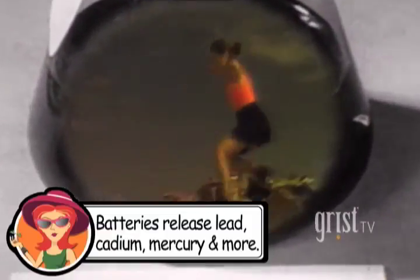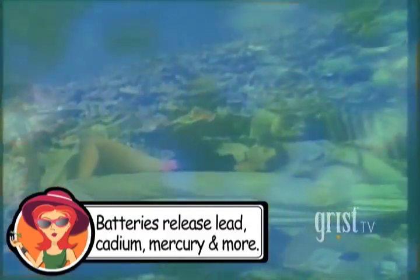Batteries that end up in landfills and incinerators ooze a toxic stew. They can leach heavy metals like lead, cadmium, and mercury. This stew can cause health risks to humans and animals. They just put trash in it — trash and trash. They don't think about the wildlife living there. So how do you avoid the ooze?